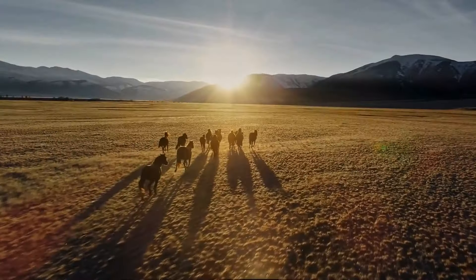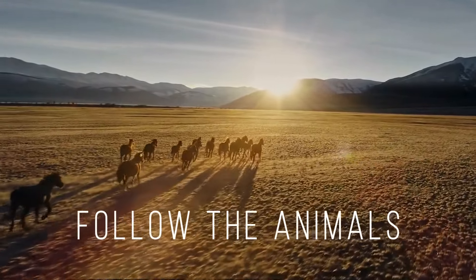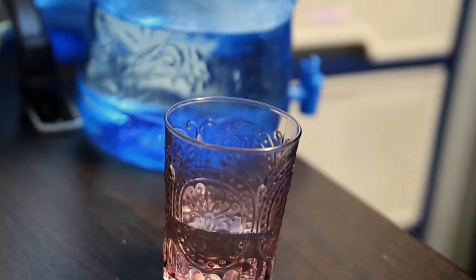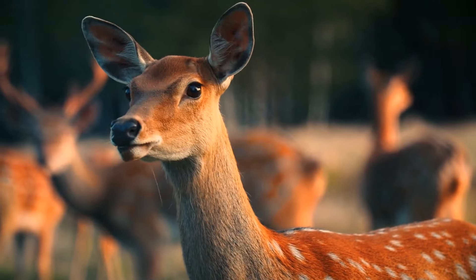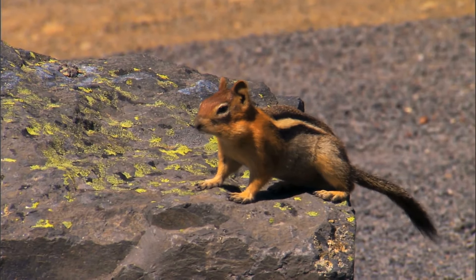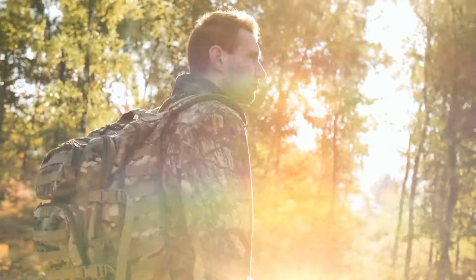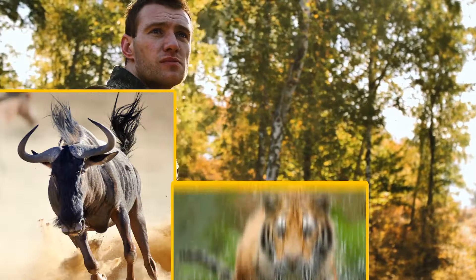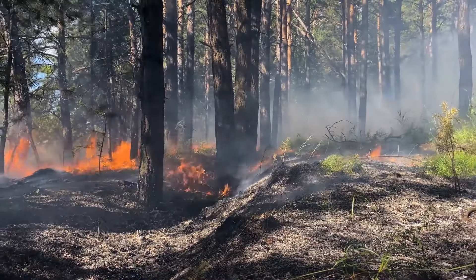The golden rule since ancient times: follow the animals. Insects, rats, and snakes leave their homes a couple of days before really big earthquakes. Scientists can't track or really explain how they know what's coming. It seems animals really can sense earthquakes, maybe because they feel those smaller initial shock waves that we don't even notice. If you see animals running towards you, it could mean you're about to get eaten for breakfast, or it means there's a wildfire behind them.